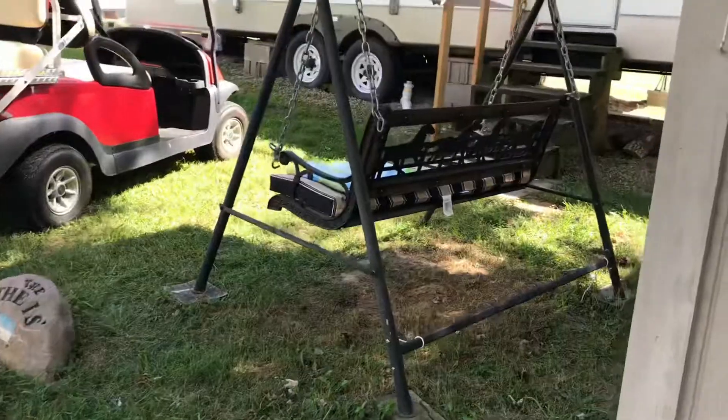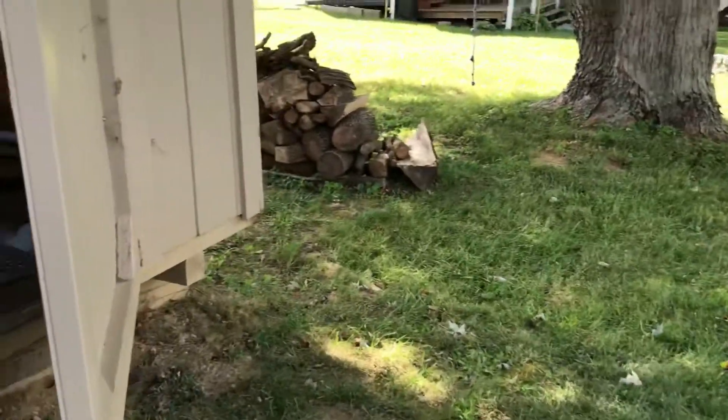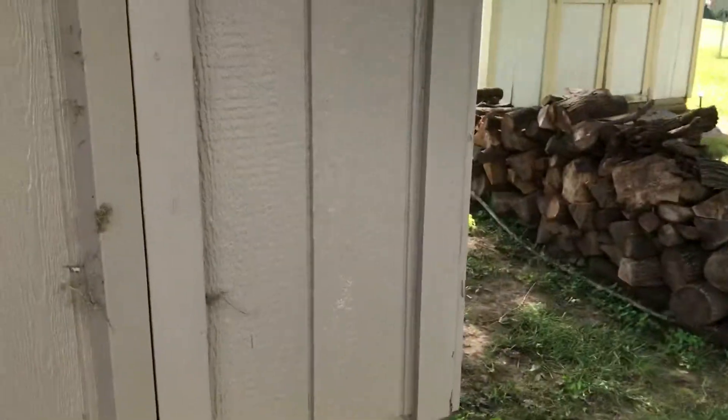Little swing over here. So next is the inside — I will meet you guys in there. Inside the camper: here's our bed, this is the master right here. We got New Year's little stuff, we got a little cabinet — sorry for the mess. And then we got the bathroom — nice bathroom.